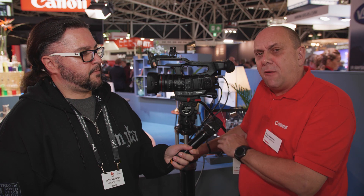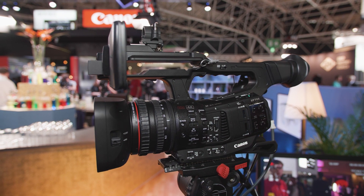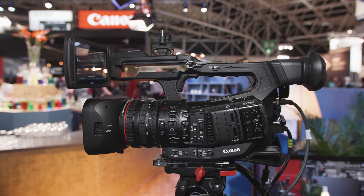This is the new member of our XF family, the 705. This is the replacement for the XF 305, which has been around since 2007. What you have here is a 4K UHD camera, also capable of doing full HD. But the key difference on this one — this is the first to market at a professional level that uses H.265 compression, HEVC.